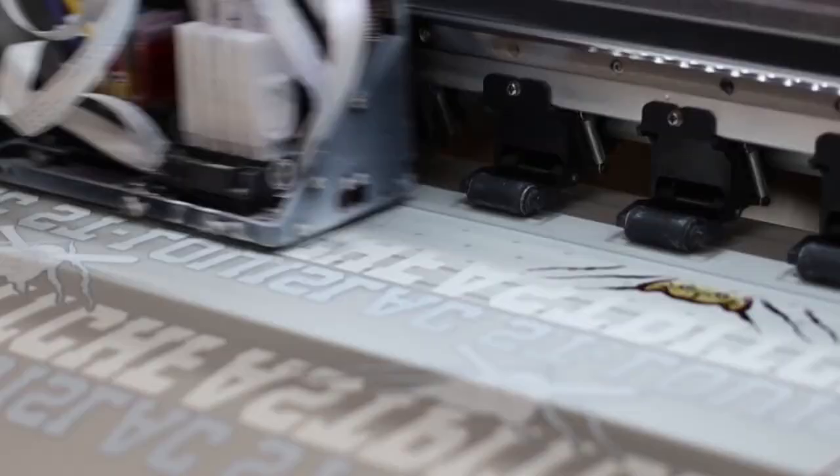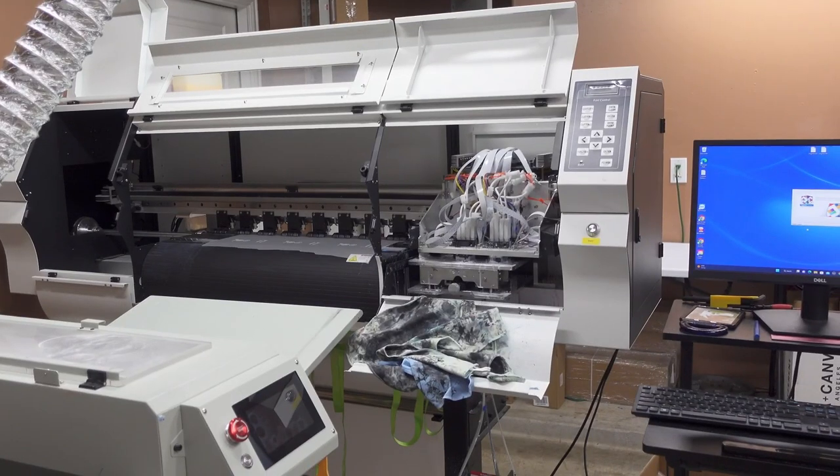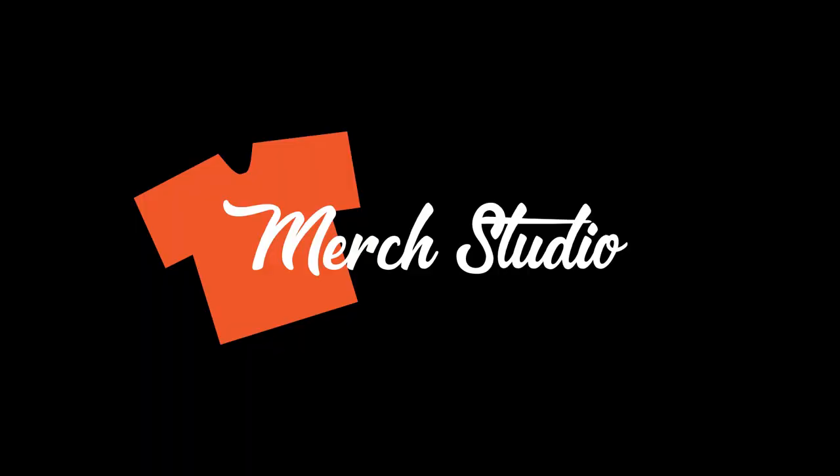2023 is right around the corner and this is the perfect time to plan your next move. If you've been thinking about starting a DTF printing business then you're in the right place, because in this video we're going to show you one full day here at Merch Studio — the supplies we use, the systems we have in place, and even our software. Grab that 2023 planner and watch this video.